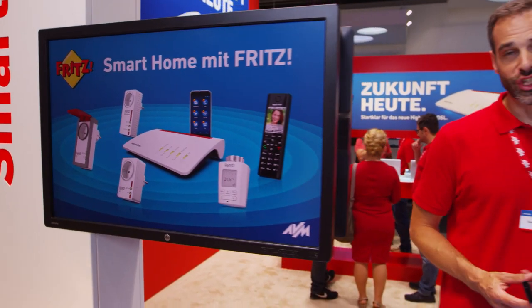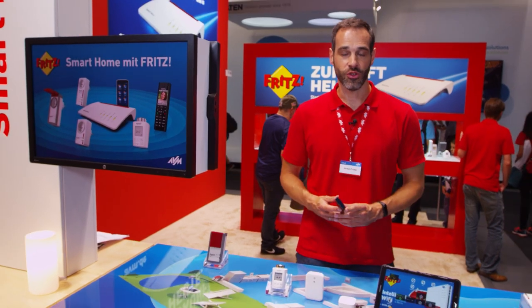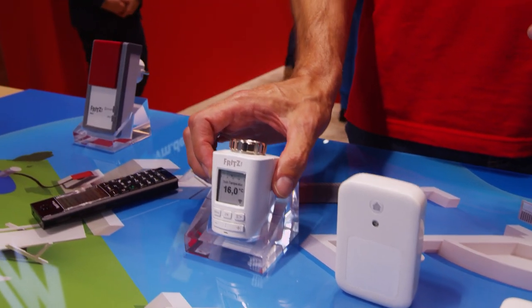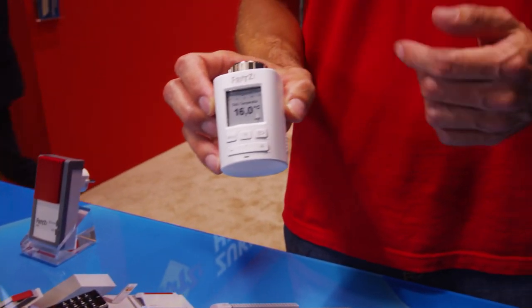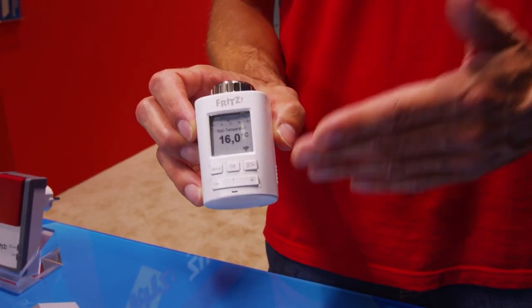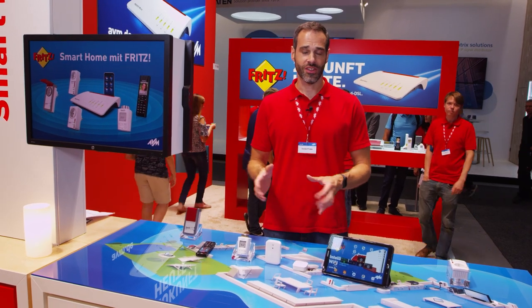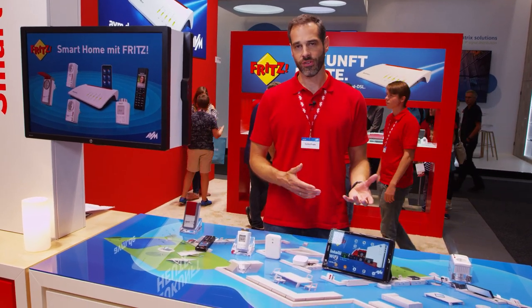Another nice feature you can use with your Fritz!Phone are our new smart home templates. With templates, adding new devices like our Fritz!DECT 301 is a breeze — just assign the template and you are done. You can also use templates to quickly change between different settings, for example for work shifts or vacations.